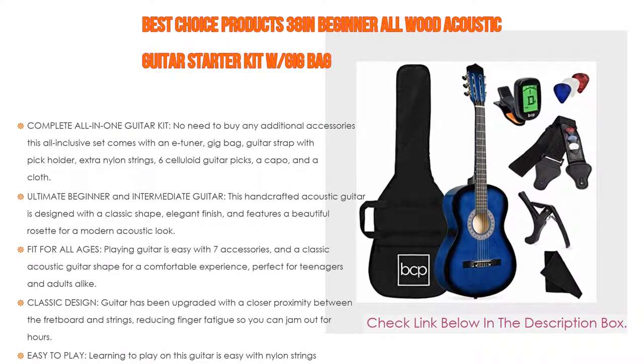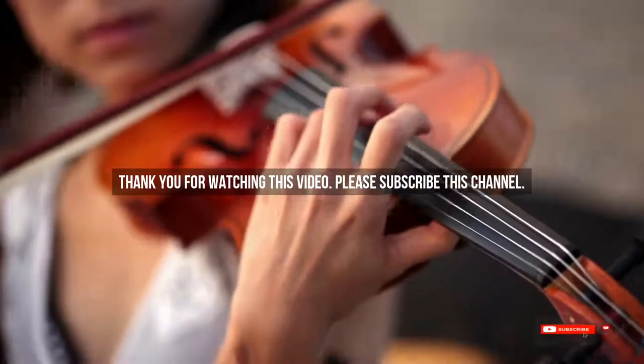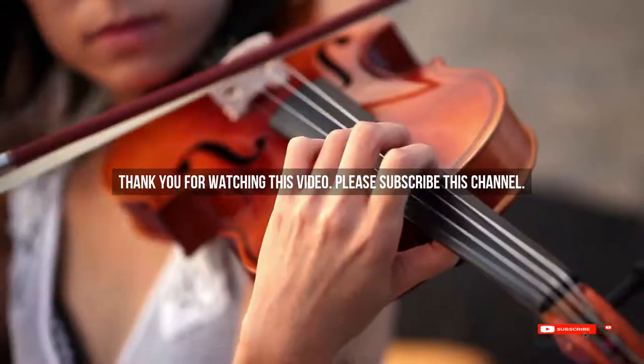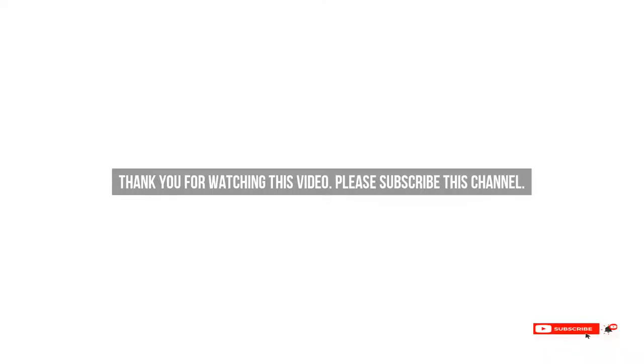After watching our short list on the best guitar for nine-year-olds, you may now have a clearer understanding of which one you should buy. Check the description below for the mentioned product links. Thank you.